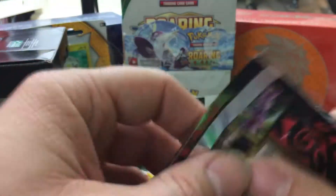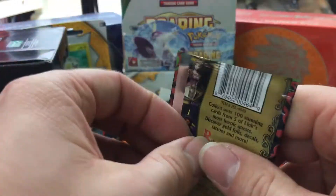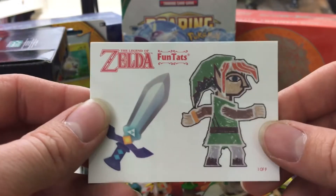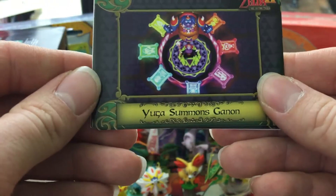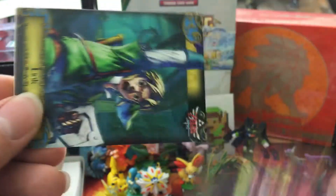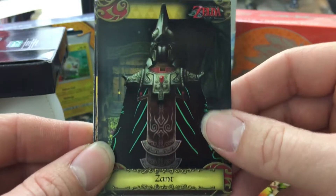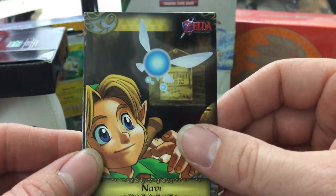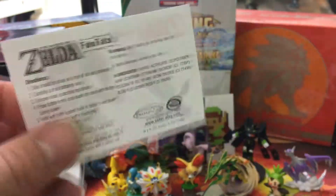Alright, our last pack — let's hope we get something really good in here, let's hope we get a gold card. That'd be pretty sick on the first opening of Zelda cards. I might pick these up — I know the boxes aren't that expensive; be something else to open, be pretty cool. We already got some tattoos or stickers. We have got A Partnership is Born, Yuga Summons Ganon, we've got another Link, we've got a Zant, a Navi — who is a fairy that helps you through the whole game — and Moon's Looming Down was our last card, and then we got the tattoos.